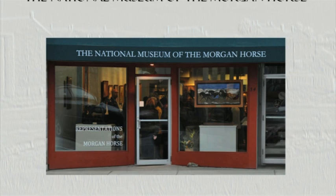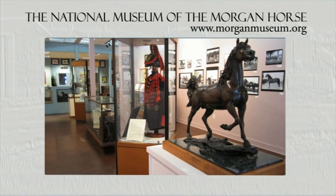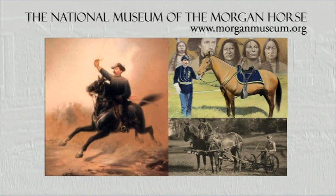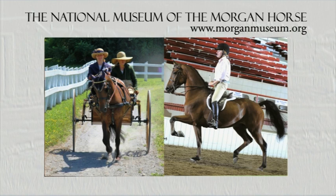The National Museum of the Morgan Horse presents the history of America's original breed of horse. Explore the contributions the Morgan made as a workhorse, a cavalry horse, ranch horse, and as a racehorse. Learn how the Morgan is meeting today's needs as a pleasure, working, and show horse.